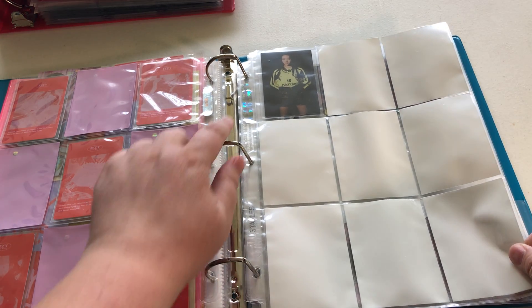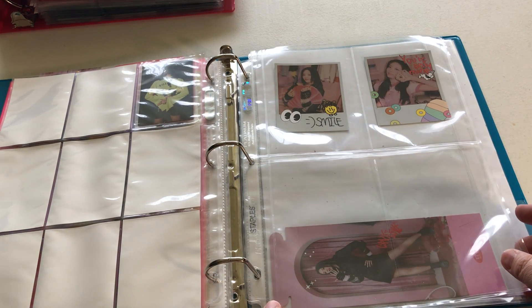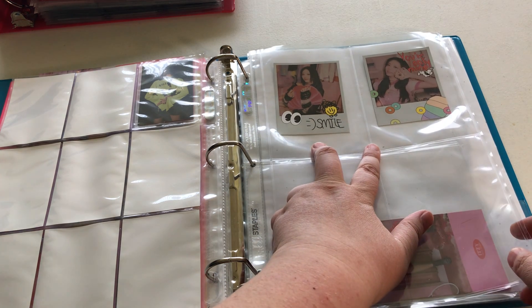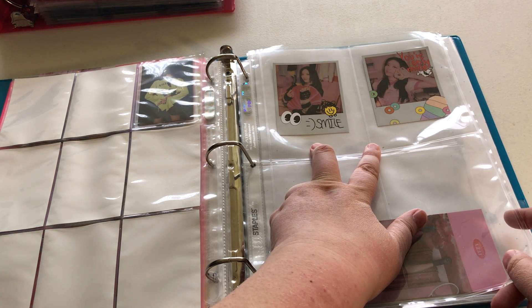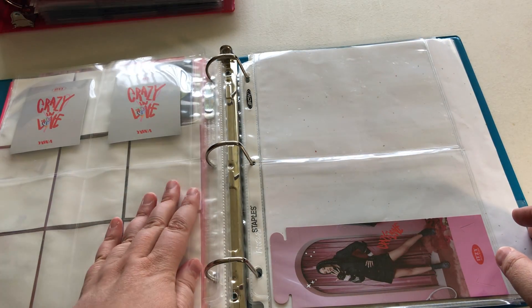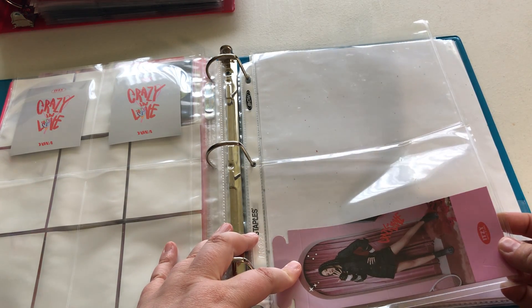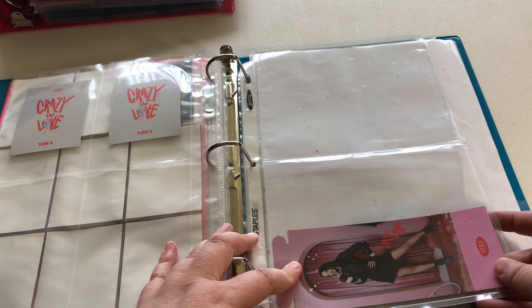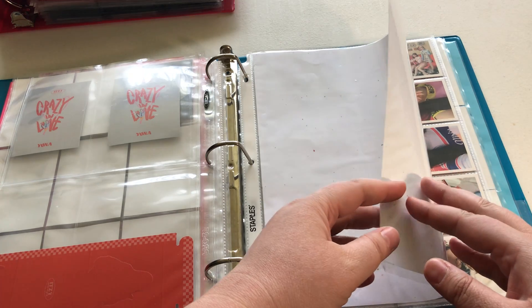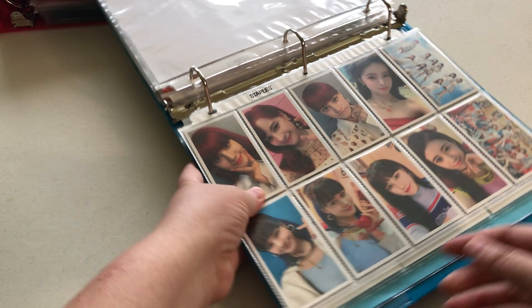For example, with Stray Kids I collected Oddinary so I'm good to get another Yuna card. If I complete those early Mina collections I was talking about, that's like two more cards I can pick up. So it's going to be a reward — I can get ITZY cards as I finish up other collections. Until then I have one card and some larger inclusions like polaroid-style cards from Crazy in Love, and I pulled her bookmark so I kept it.